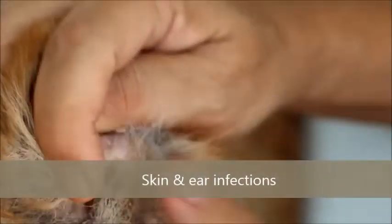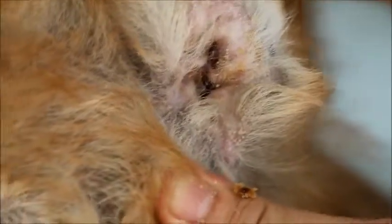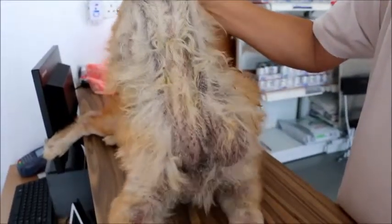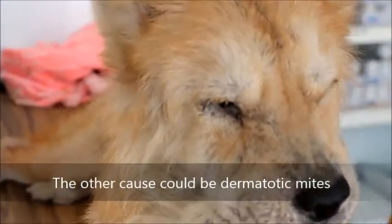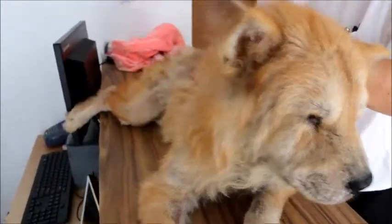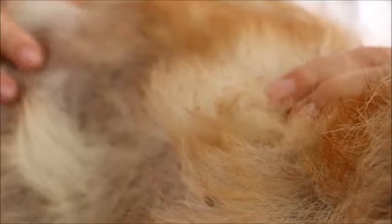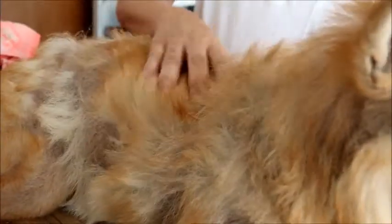The other problem with this dog is skin disease — there's a lot of skin disease, and you can see there's an infection. There's also ear infection. Similarly with the elbows. Another cause could be demodectic mange. If you want to keep a Chow Chow, you need to sterilize. This Chow Chow is not sterilized, and there are a lot of infections going on.